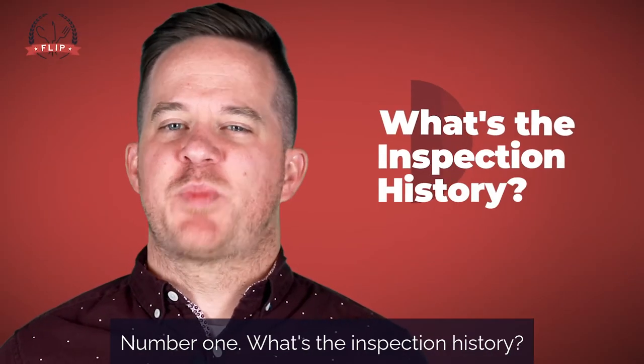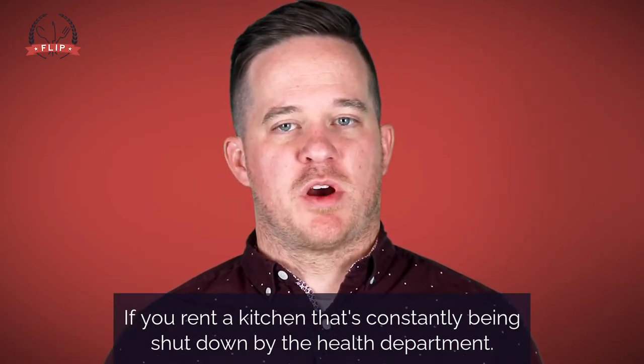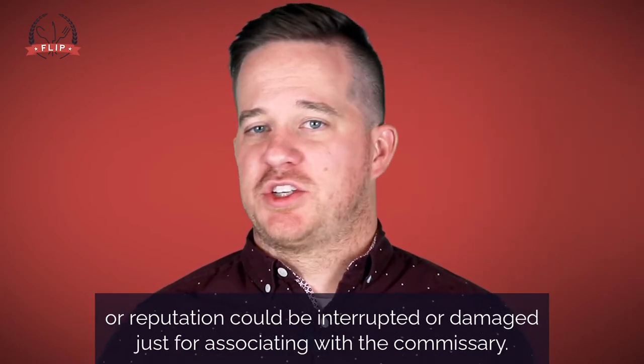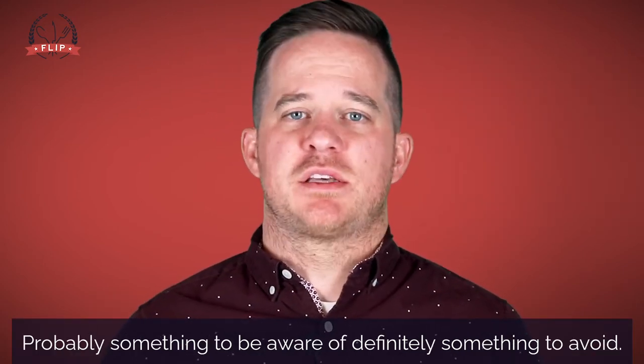Number one: what's the inspection history? If you rent a kitchen that's constantly being shut down by the health department, you could lose access to it. Your business operation or reputation could be interrupted or damaged just for associating with the commissary. Probably something to be aware of — definitely something to avoid.